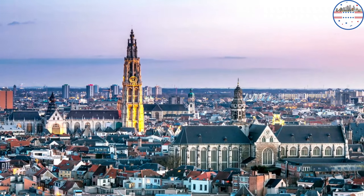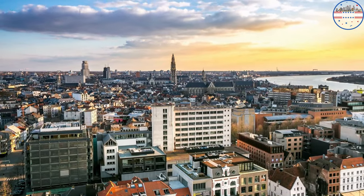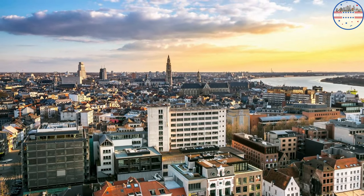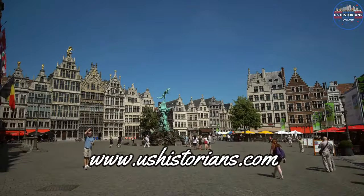These are the beautiful places in Belgium that you should not miss. If you need help making plans and getting the best deal on a trip to Belgium or another European country, come to ushistorians.com to see travel posts.